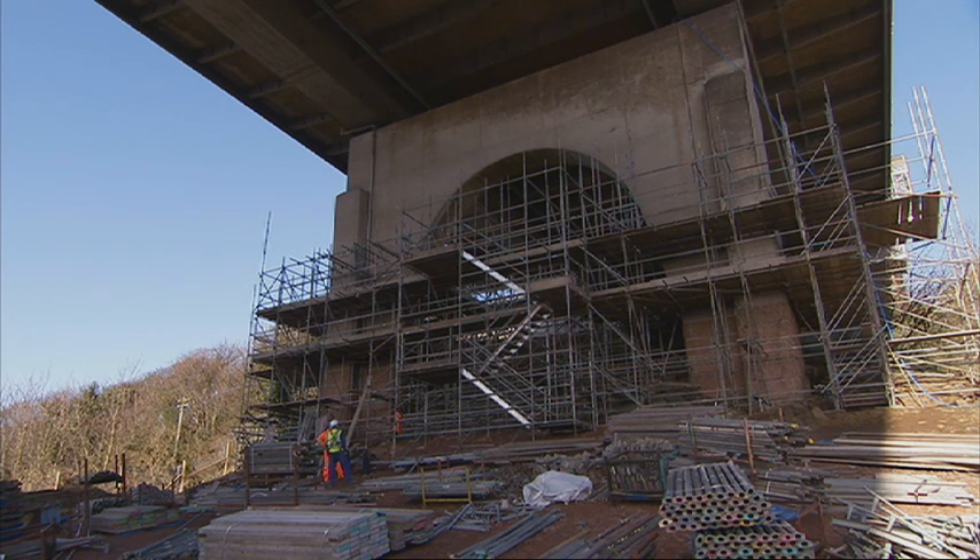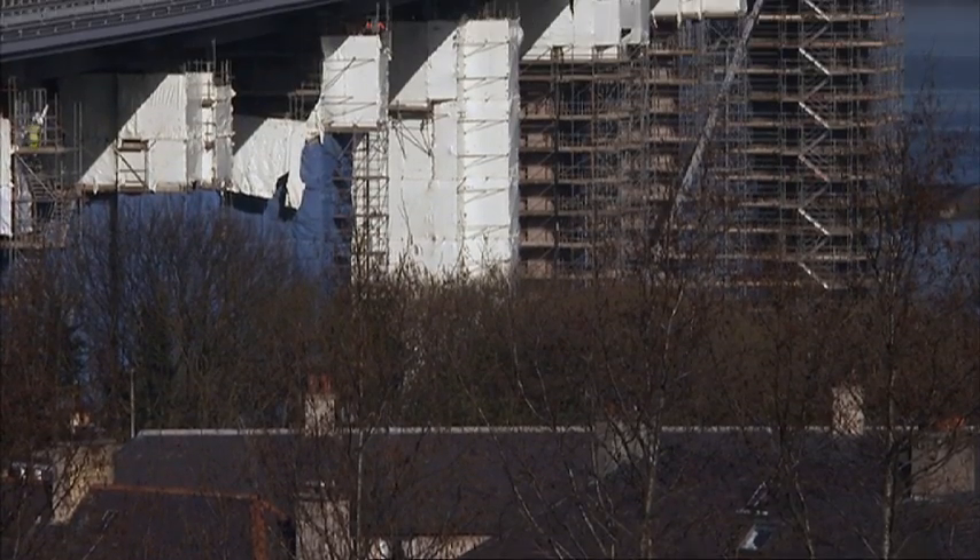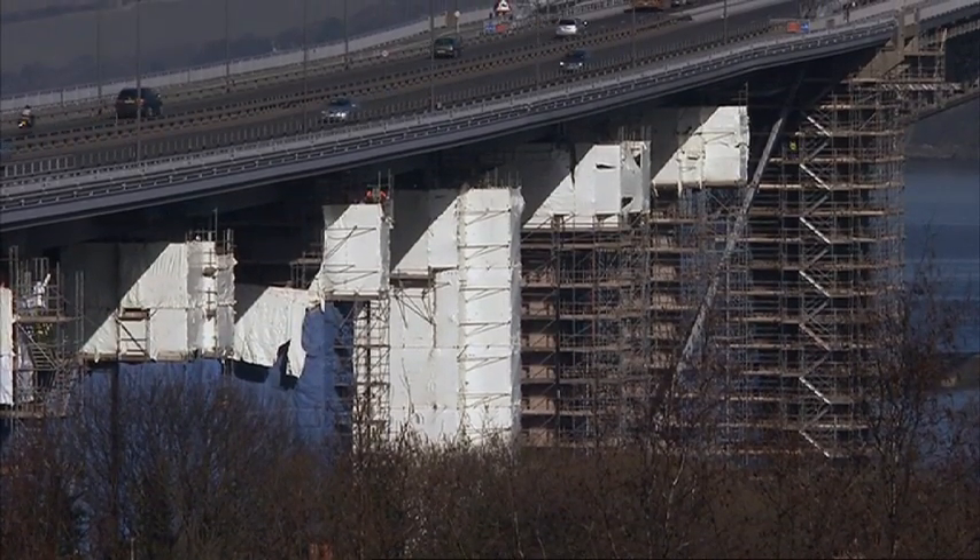We started the project in the summer of 2010 and the aim is to finish the section on the south side by the middle of summer 2011. The whole project is 30 months so we're targeting a completion at the end of 2012.